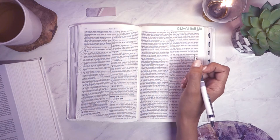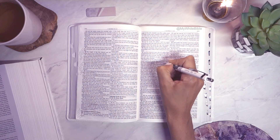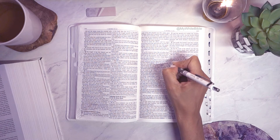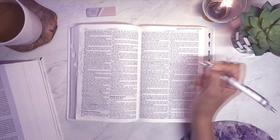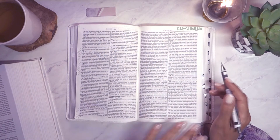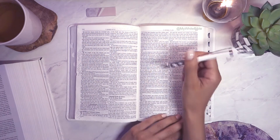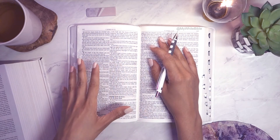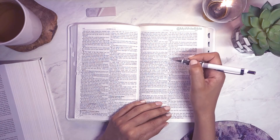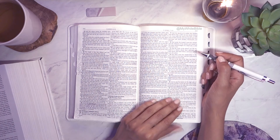Jachin means 'he will establish,' and Boaz means 'in him is strength.' That's really nice. When names have meanings — which they do throughout the Bible — that's something I want to explore in much more detail next time around. I believe with the Bible there's just so much to unpack; it's impossible to cover everything first time round. God feeds us what we're able to consume each time, which is why it's so important to keep reading it — we're going to learn something new every time.